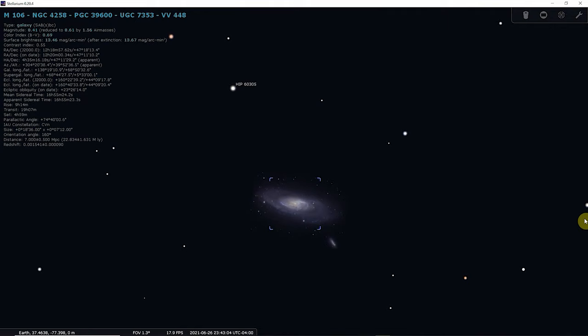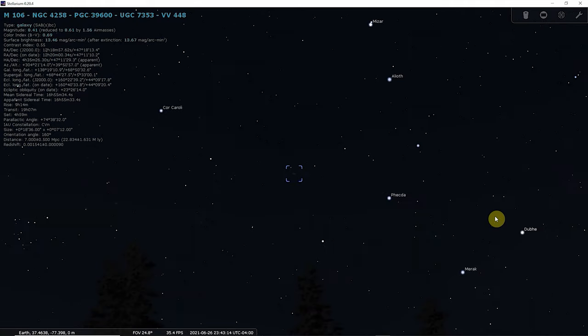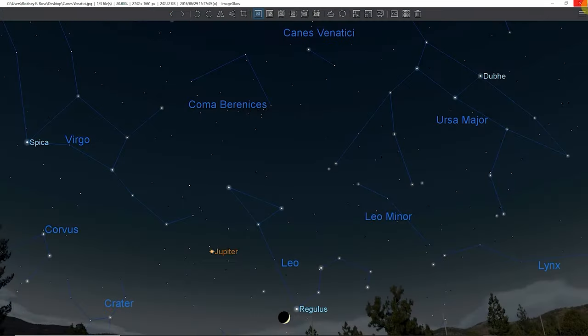Located a little over 20 million light-years away — practically a neighbor by cosmic standards — Messier 106 is one of the brightest and nearest spiral galaxies to our own. Messier 106 is classified as an SABc-type galaxy, which means it is an intermediate between a normal and a barred spiral galaxy. It is home to at least 400 billion stars.